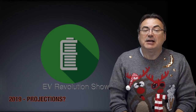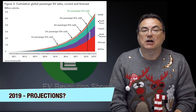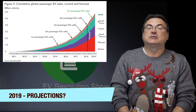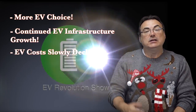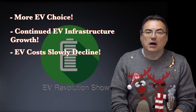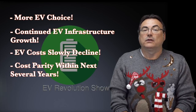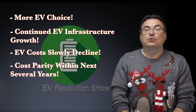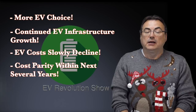Looking forward to 2019, it looks like it's going to be a great year to continue the forward momentum in EV adoption at an unprecedented pace — keeping up that hockey stick approach. I eagerly await more choice for consumers, continued growth in charging infrastructure, and EV costs continuing to slowly come down. There's talk about achieving cost parity in three to five years, maybe five to seven years. The more product, the more competition, the better it is for us consumers — it is going to drive costs down. We're not there yet, but we're slowly getting there.